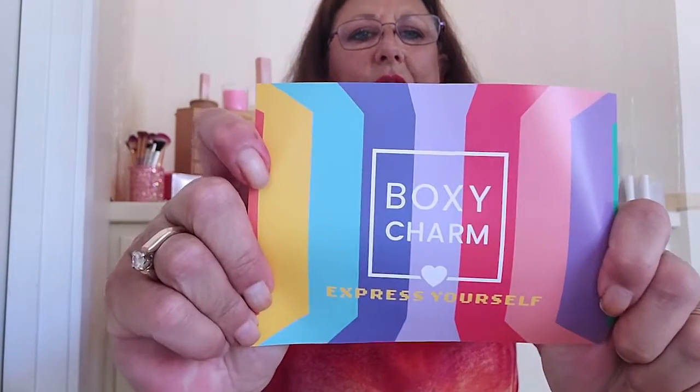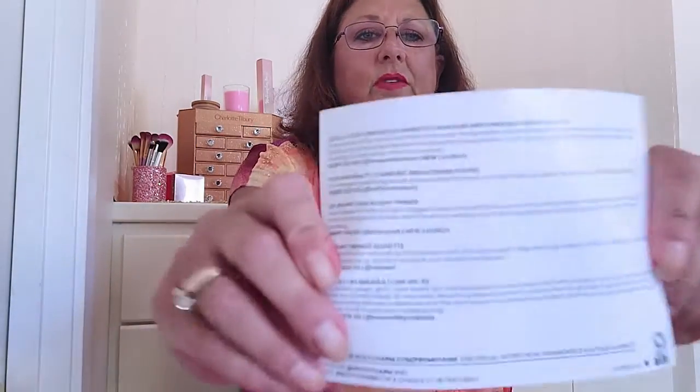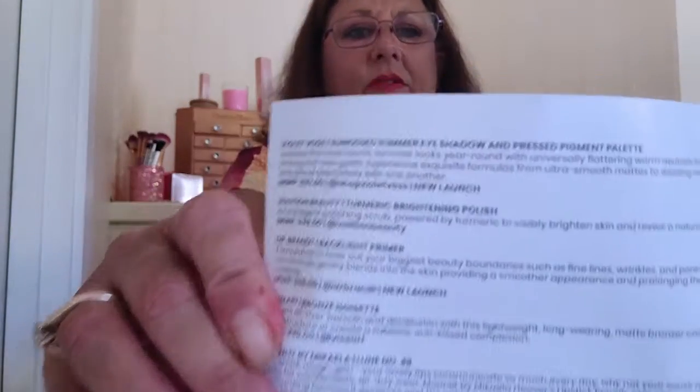I always like getting BoxyCharm. We get a card which I really like — Express Yourself, Rainbow for Pride Month. And then on the back it tells all about the products and the prices. I always like that.